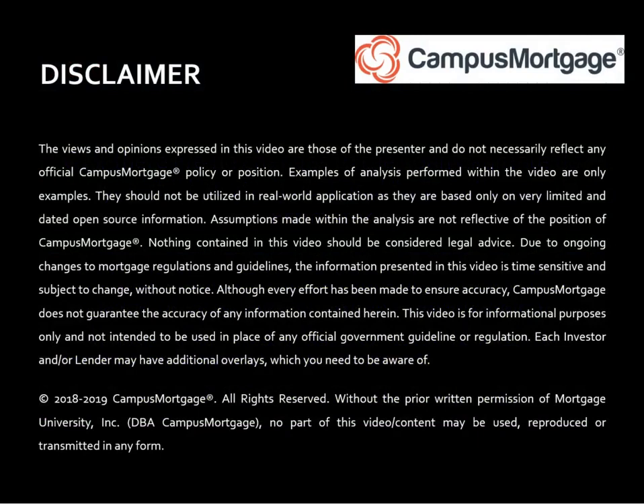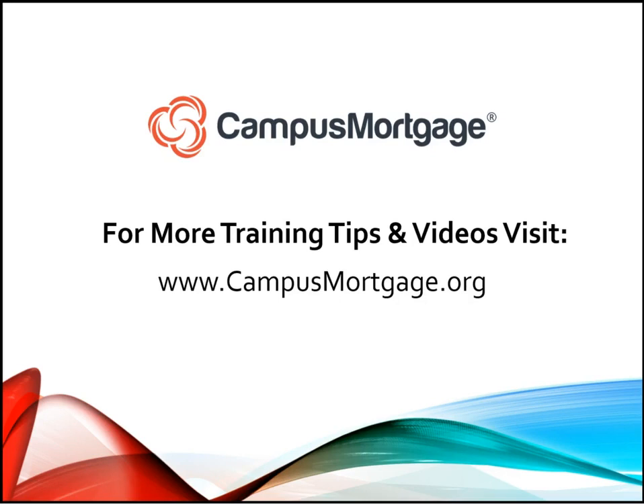Please take a moment to read our disclaimer. As always, the information contained in this video is time-sensitive and subject to change without notice. For more tips, videos, and a full list of courses offered by Campus Mortgage, please visit our website at www.campusmortgage.org. Thank you and make it a great day!